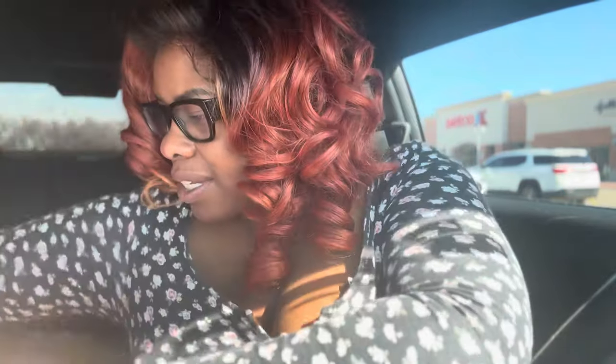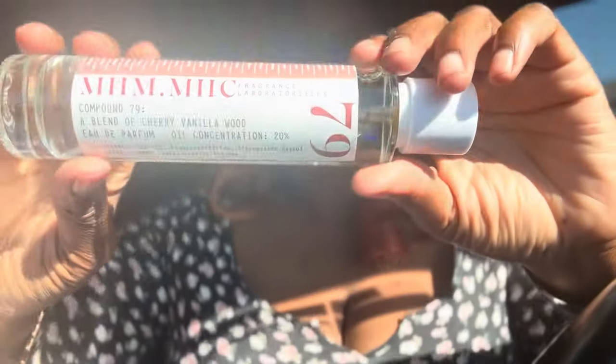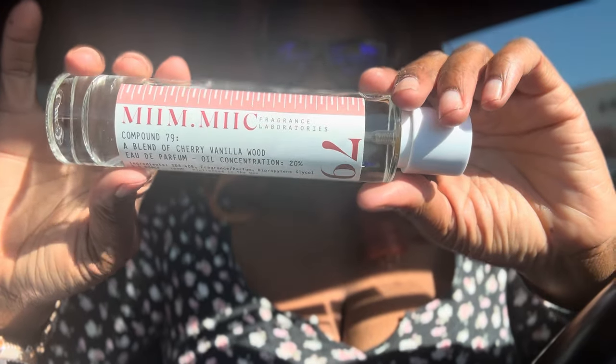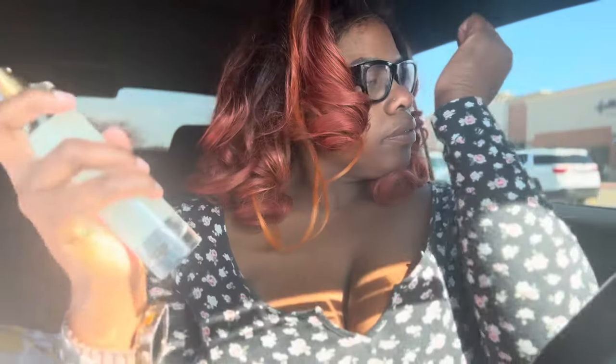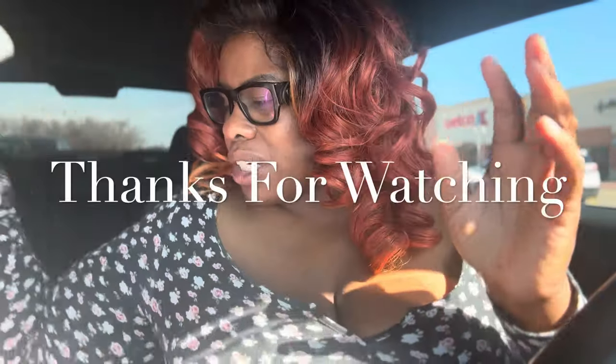I finally was able to get one of those perfume dupe things from — I think it's called Meme Mick? This is number 79, which is cherry vanilla wood, and it was $19.99. Let me spray some because I don't have anything on right now — I love it. This one smelled really good so I went ahead and picked it up. As y'all saw they had more in stores today. I wanted to get another one but I'll wait because I own way too much already.